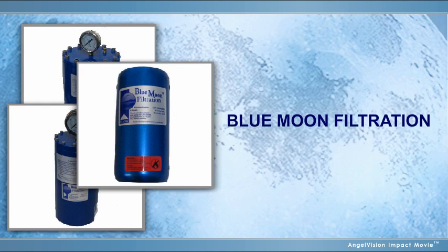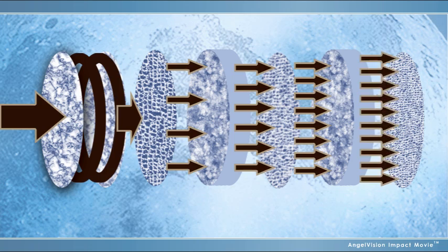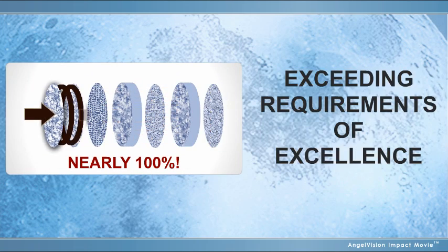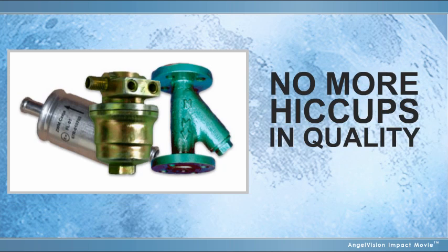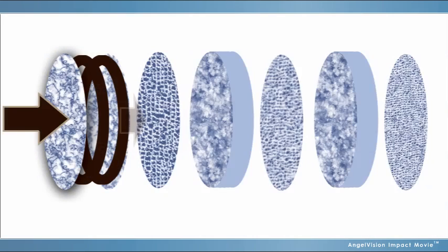Blue Moon Filtration. Blue Moon Filtration is a multi-stage LPG purifying system that ensures the removal of nearly 100% of damaging impurities. Our innovative filter eliminates heavies and particulates, protecting fuel injectors, vaporizers, and precision components more completely than any other product available in the industry today.